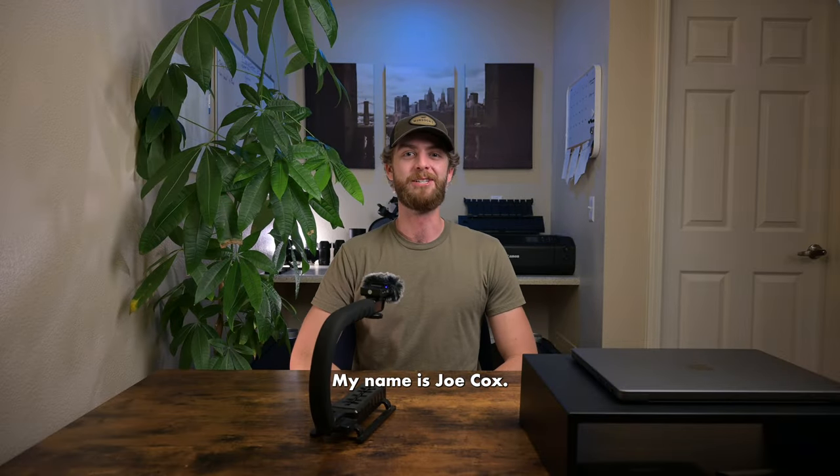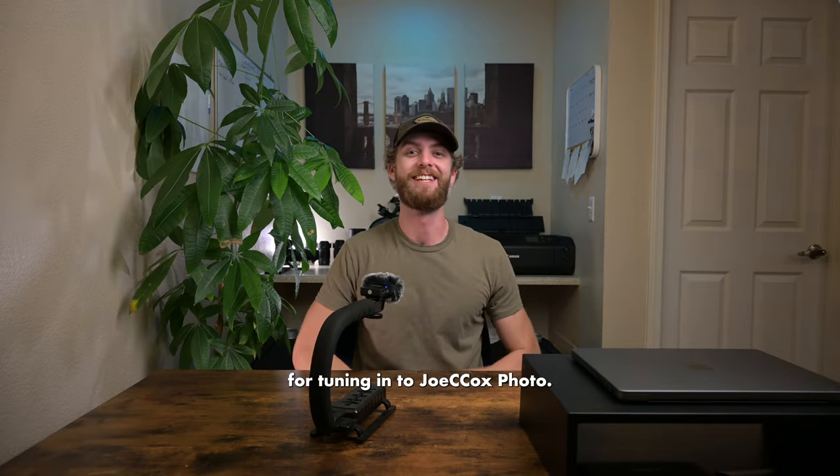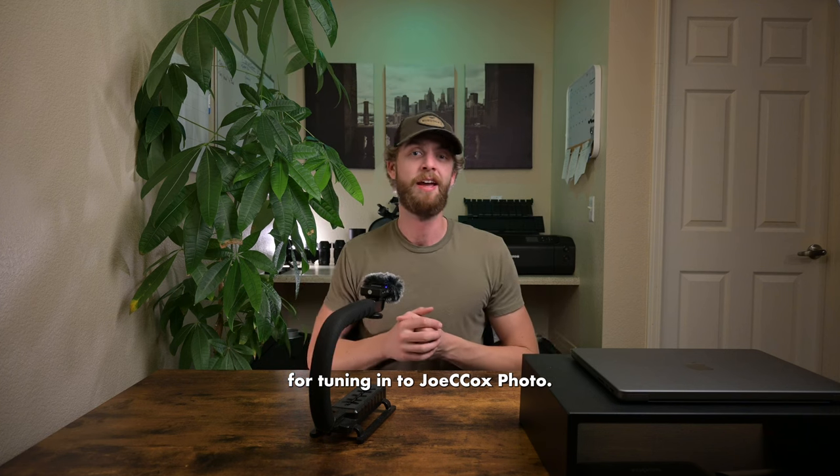How's it going everyone? My name is Joe Cox, and thank you for tuning in to Joe Cox Photo.